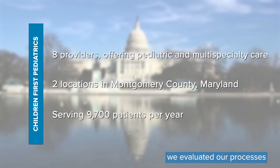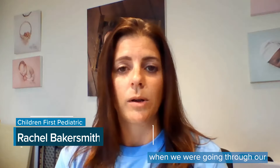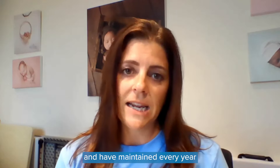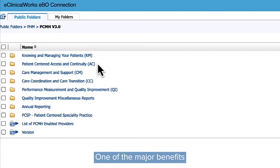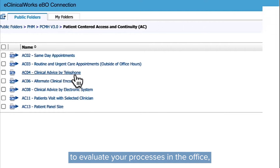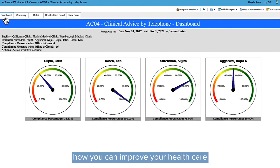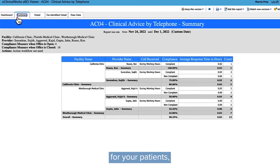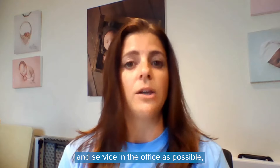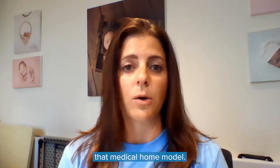In 2016 we really evaluated our processes when we were going through our ECMH level 3 certification with NCQA, which we did end up receiving and have maintained every year since then. One of the major benefits that comes from a process like that is it forces you to evaluate your processes in the office, how you can improve your health care for your patients, and provide them with as much quality and service as possible to really create that medical home model.